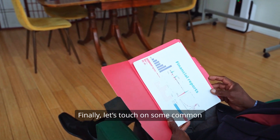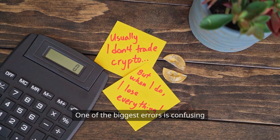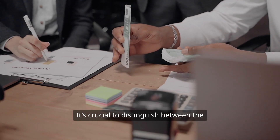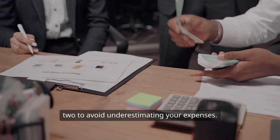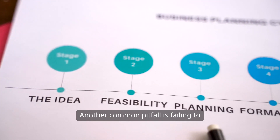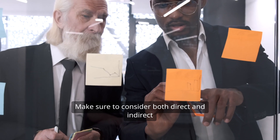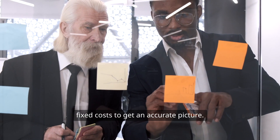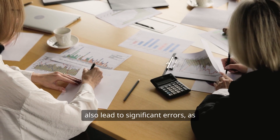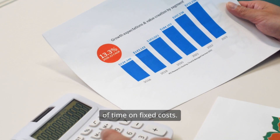Let's touch on some common mistakes businesses make when calculating their fixed costs. One of the biggest errors is confusing fixed costs with variable costs — it's crucial to distinguish between the two to avoid underestimating your expenses. Another common pitfall is failing to include all fixed costs in your analysis; make sure to consider both direct and indirect fixed costs. Miscalculating depreciation and neglecting the influence of time on fixed costs can also lead to significant errors.